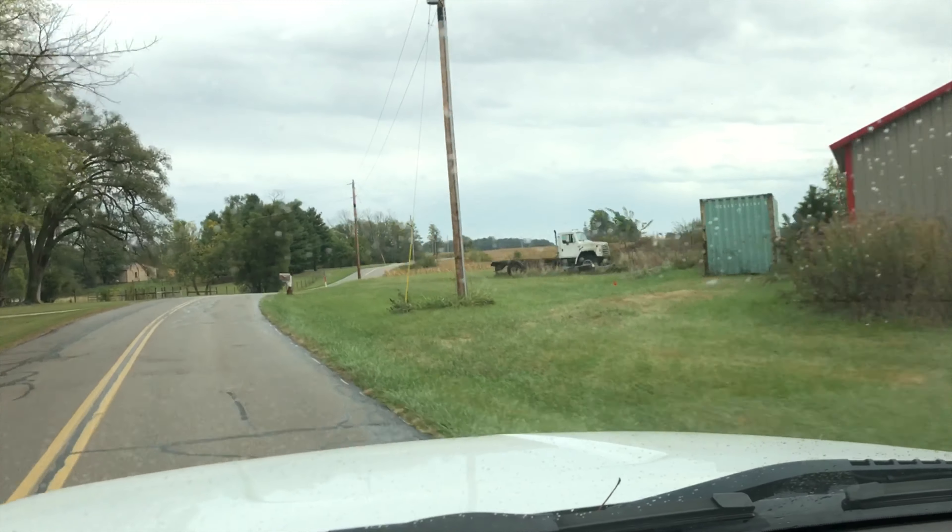There is also a covered bridge at the Upper Falls. This bridge was built in 1876 after a flood washed out the original bridge in 1875. This bridge was actually open to traffic until 1988.